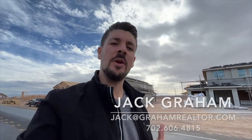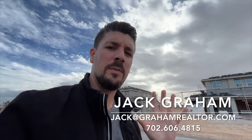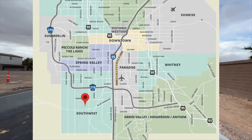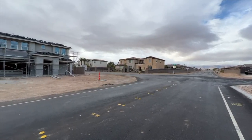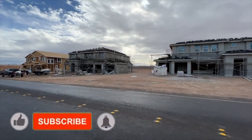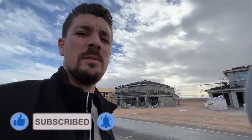What's going on everyone, Jack Graham here with Simply Vegas. Today I'm going to be touring this beautiful model, the 3800 model by DR Horton. Right behind us we are in the southwest of Las Vegas, located right off of Buffalo and Blue Diamond area. We have a beautiful neighborhood with very big homes around us, around 4,000 square feet homes with big half-acre lots.